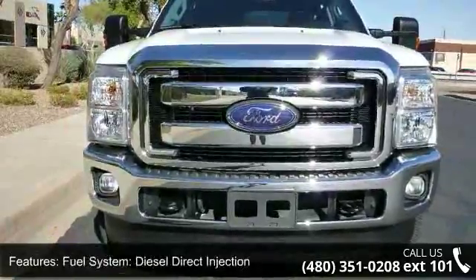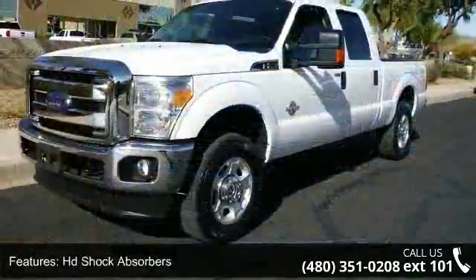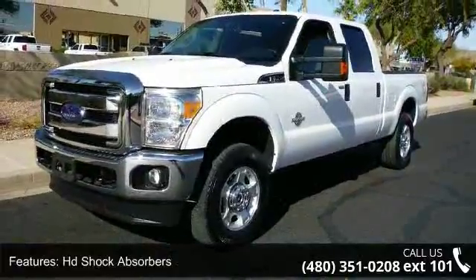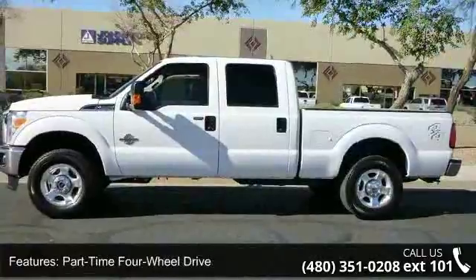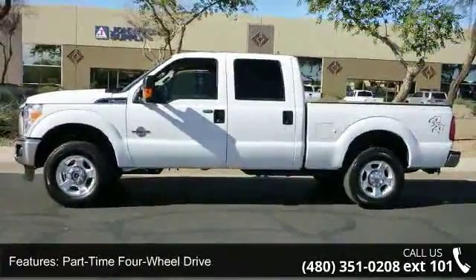Part-time four-wheel drive, net horsepower at RPM: 440 at 2800. Safety features include traction control, trailering, tow hitch, and underhood and pickup cargo box lights.